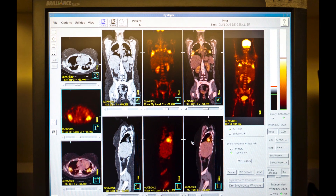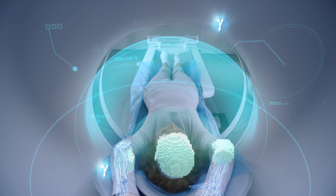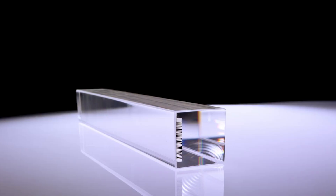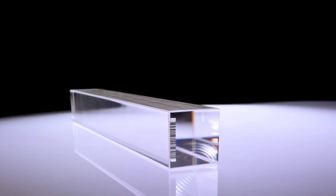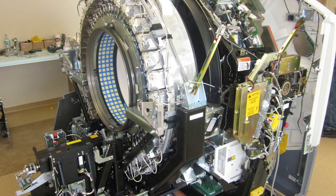Positron emission tomography is a medical imaging technique that works by detecting photons emitted from positron annihilation. Scintillating crystals, used in the LHC experiments to measure particle energies, are now being used to advance this technique.